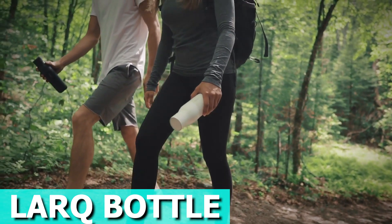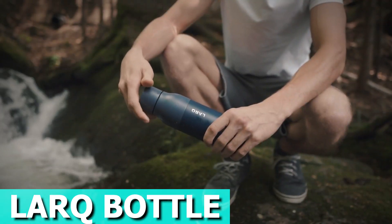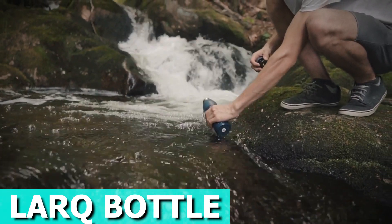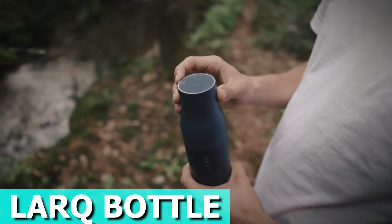Experience a new era in water bottles with the Lark Bottle, a stainless steel marvel designed for cleanliness and style. Its cutting-edge LED technology sanitizes your water and rids the bottle of odor-causing bacteria. Just a button touch, and voilà — brilliantly clean water in 60 seconds. No need for replacements or chemical filters.